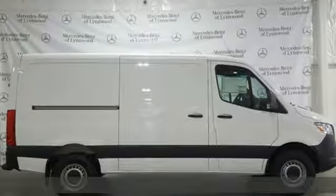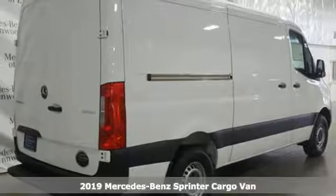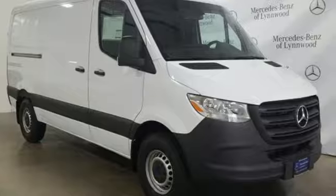It's a new 2019 Mercedes-Benz Sprinter Cargo Van. It's everything your business needs and everything you want, too. It comes with the features you need, and better yet...